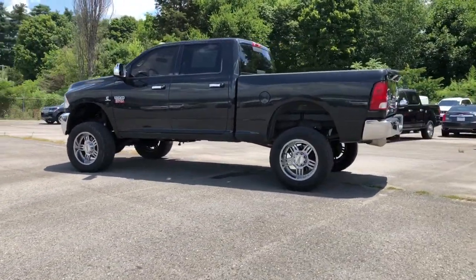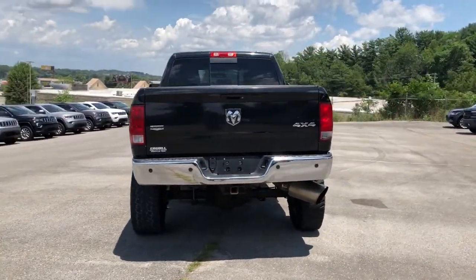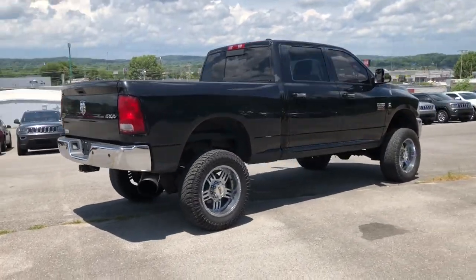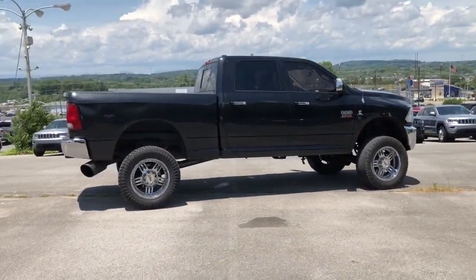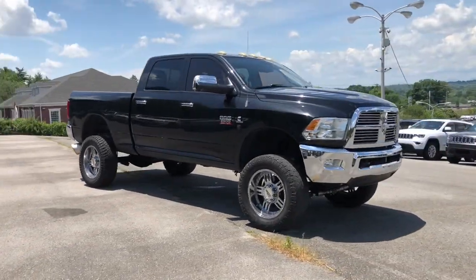These are just some of the great options this vehicle comes with: heated driver's seat, keyless entry, woodgrain interior trim, 4x4, satellite radio, premium sound system, power passenger seat, iPod and MP3 input, backup camera, and heated mirrors.